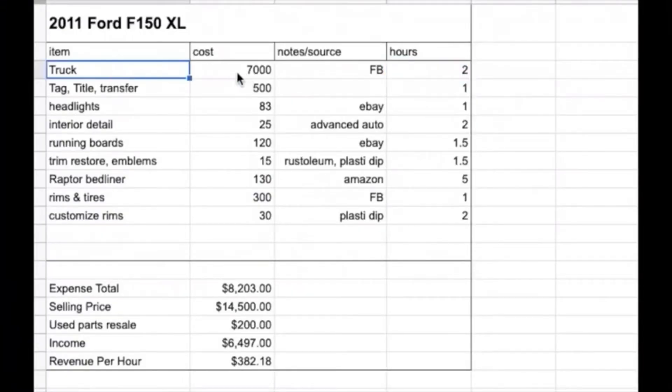I bought the truck on Facebook Marketplace — that's what FB means. I bought it for seven thousand dollars from a body shop; it had been sitting in their back parking lot for a long time and they just decided to list it. I took it to the DMV and tag, title, and transfer was around $500, give or take fifty bucks.